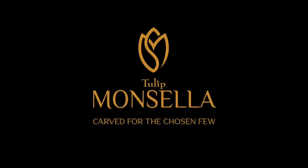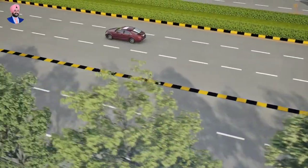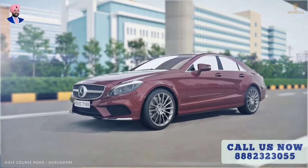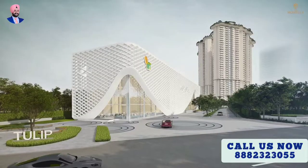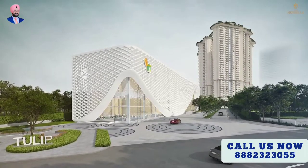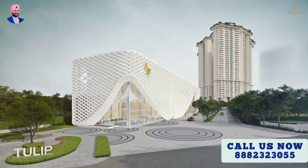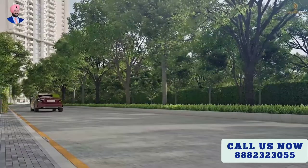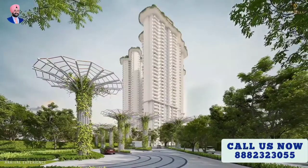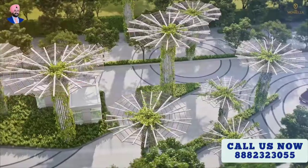Carved for the chosen few, located on Golf Course Road, Gurugram — one of the most beautiful and well-developed roads in NCR — Tulip Monsella adds a remarkable feature to this area of notable and high-end projects. As you arrive at Tulip Monsella, you'll be welcomed by the extravagant landscape and driveways designed to feel natural and organic.